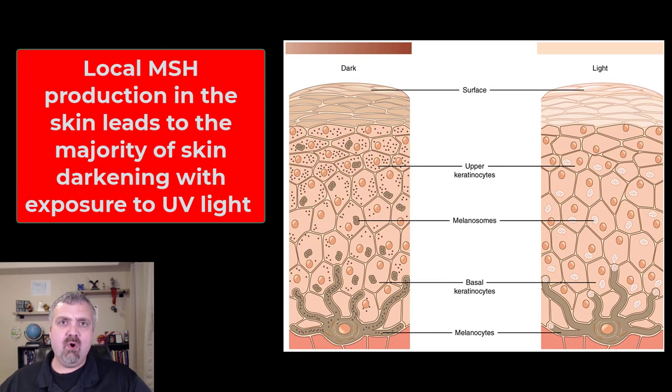Now we understand more the local production of this. Local increases in melanocyte stimulating hormone in the skin will lead to the skin darkening with exposure to UV light — so tanning, freckles, and that kind of stuff. But the role of the melanocyte stimulating hormone that comes from the pituitary gland is not quite as well understood.